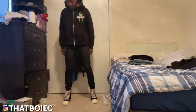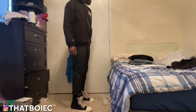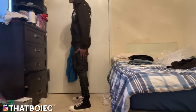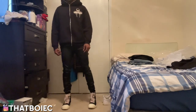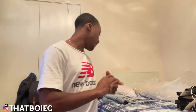Heads up on the M11 pants — beware, these are very very skinny. Like, super skinny, basically attached to your leg skinny. So if you're buying these, just be aware of the fit — these are skinny.